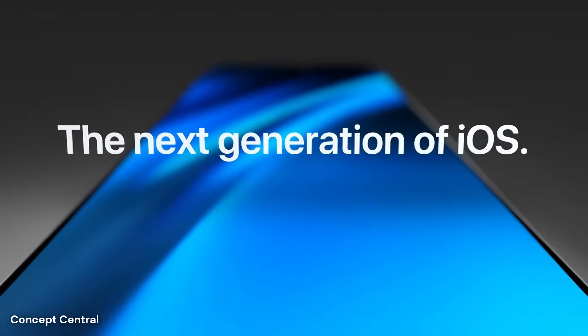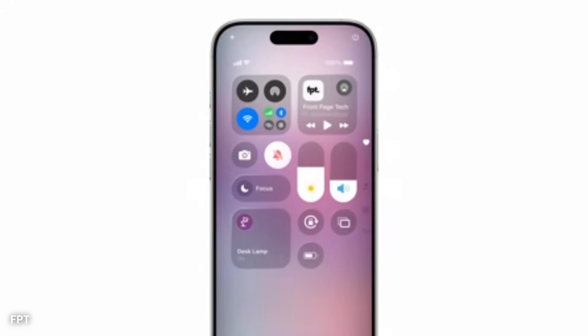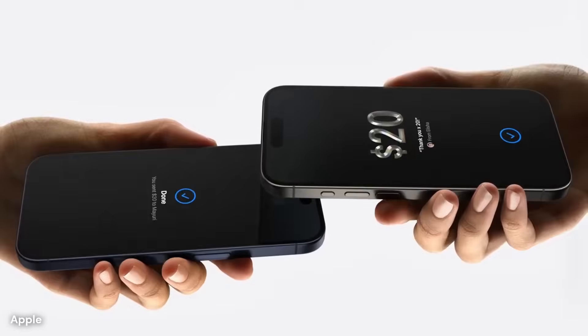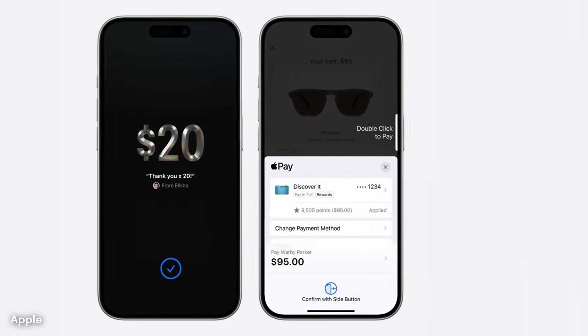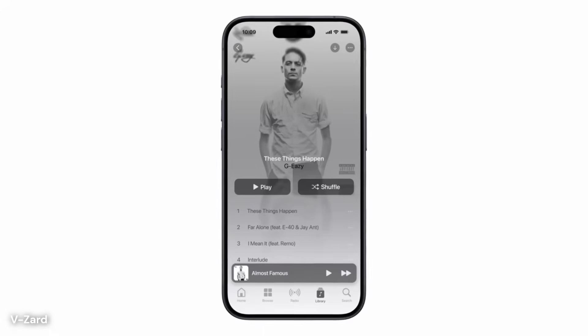The home screen in iOS 19 may be undergoing its most noticeable change in years. This update is expected to bring an interface that appears lighter and more immersive, pulling inspiration from Apple's Vision Pro headset. Instead of static tiles, app icons might float subtly above a semi-transparent base, with shadows that move gently as the device tilts.